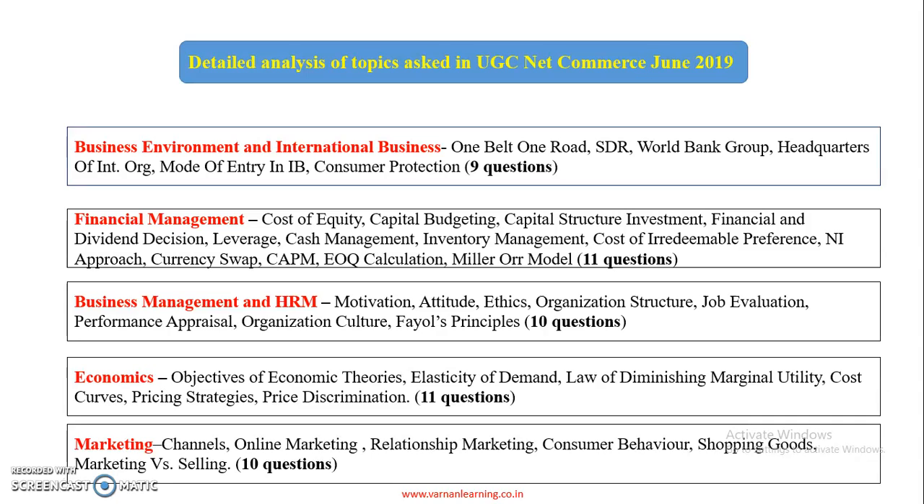Business Management and HRM had 10 questions. Topics covered include motivation, attitude, ethics, organizational structure, job evaluation, performance appraisal, organizational culture, and Fayol's principles.